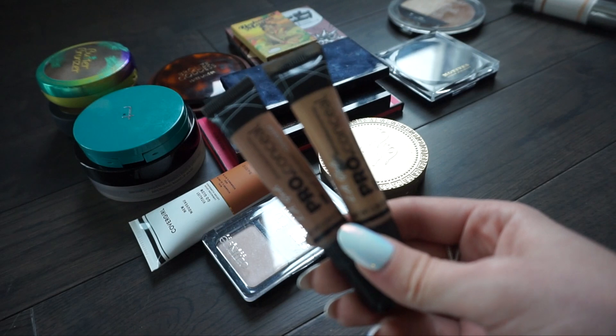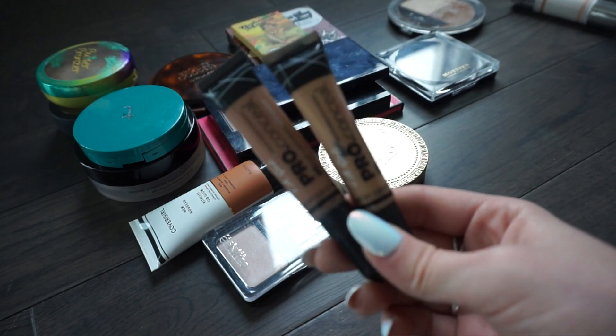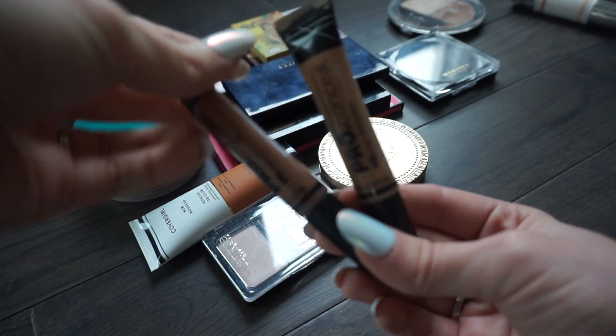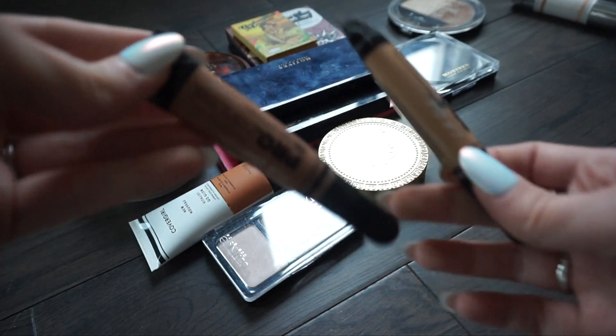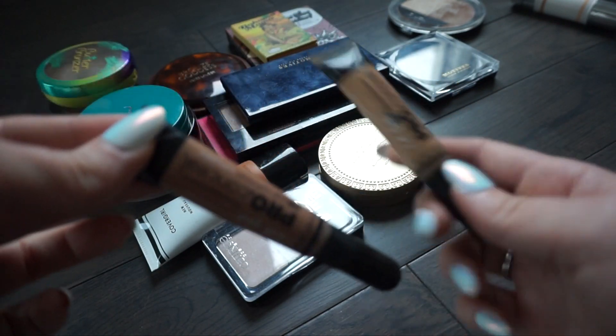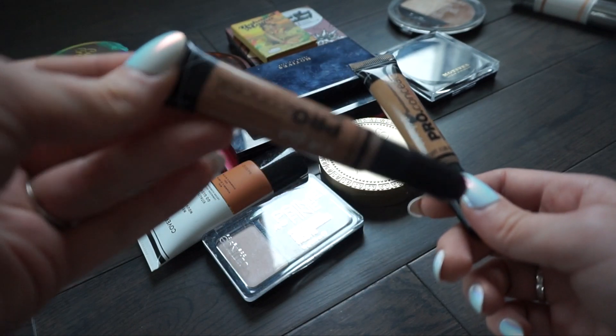Next I have two different concealers from LA Girl - these are their Pro Conceal concealers and I really really like using these to contour. I have two shades: Almond and Medium Beige. I think Almond is just a little bit too dark for me so I'm going to keep the Medium Beige and put the Almond in my gifting pile.